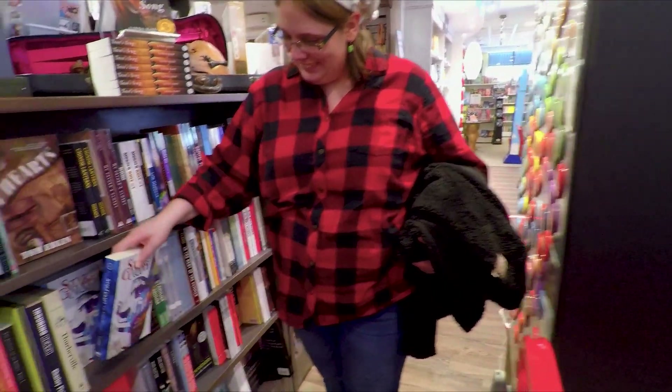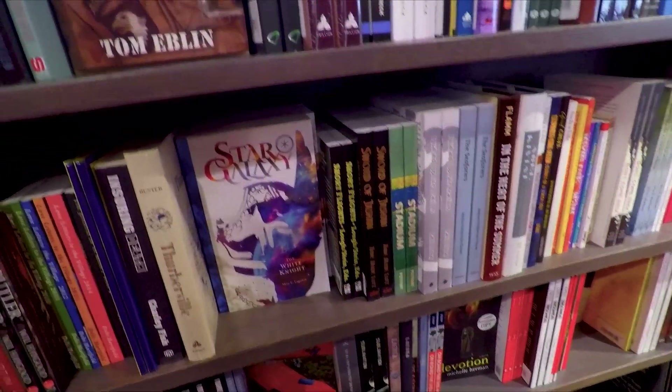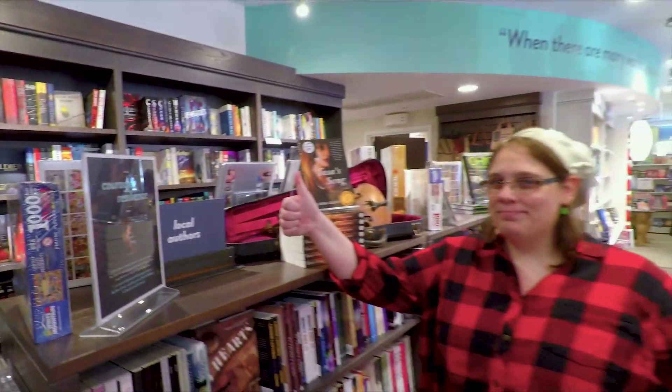Isn't it so exciting? It's even facing out, so it's a beautiful display. See, marked under local authors. Yay!